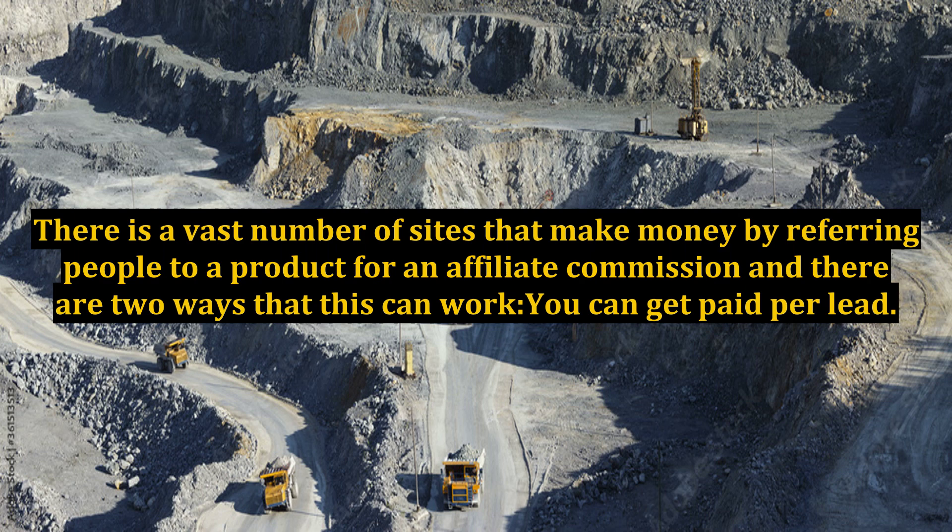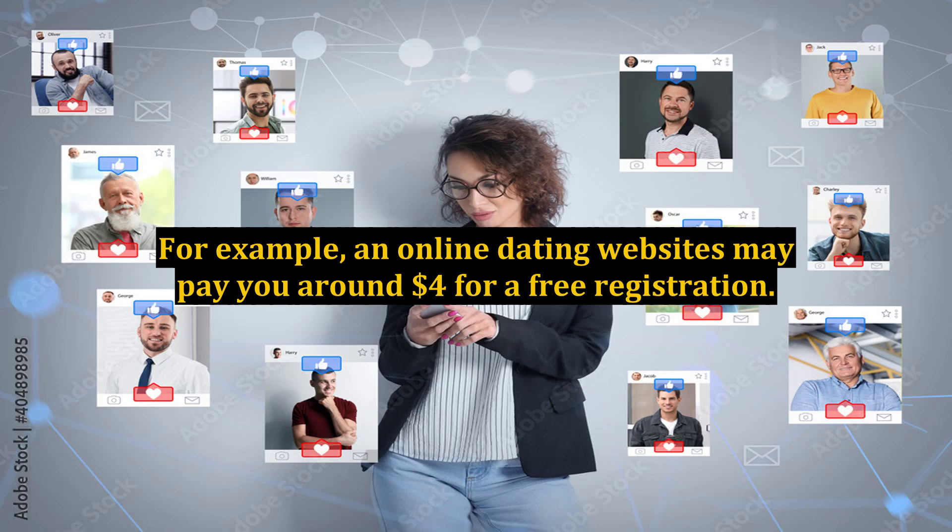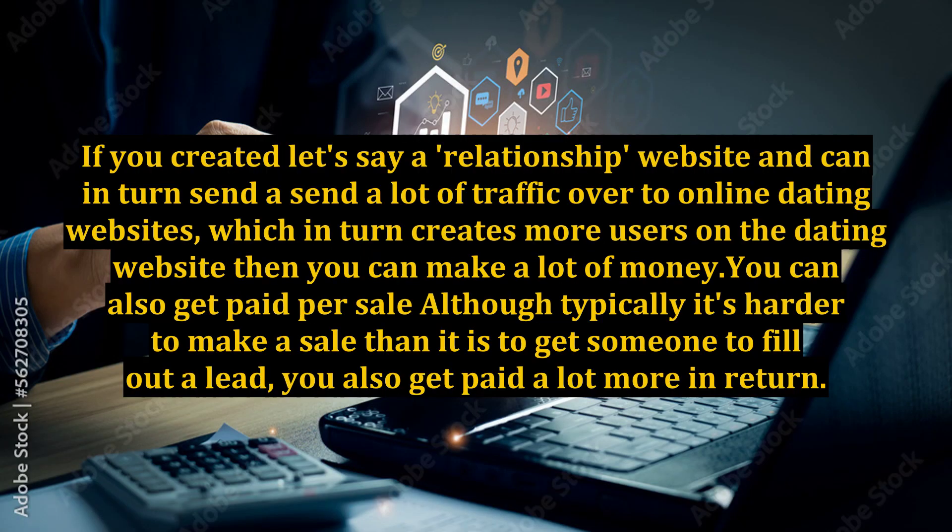You can get paid per lead. For example, an online dating website may pay you around $4 for a free registration. If you created a relationship website and can send a lot of traffic over to online dating websites, which in turn creates more users on the dating website, then you can make a lot of money.